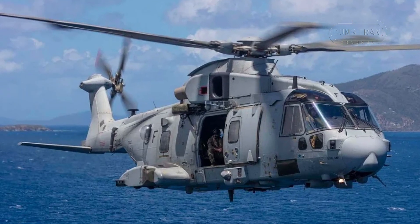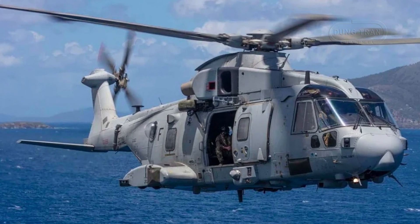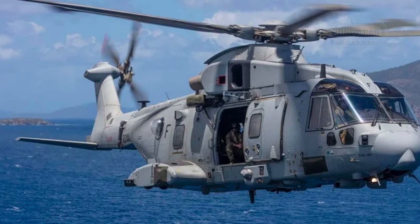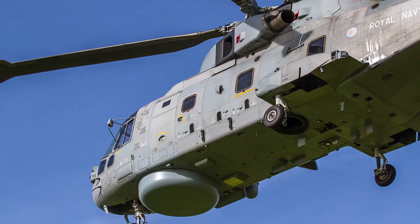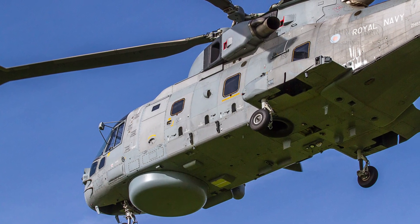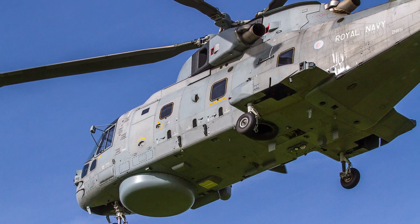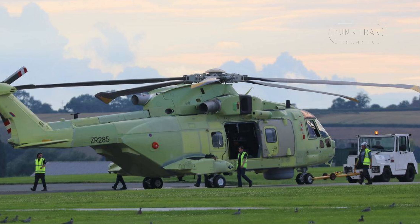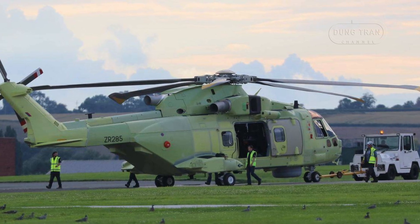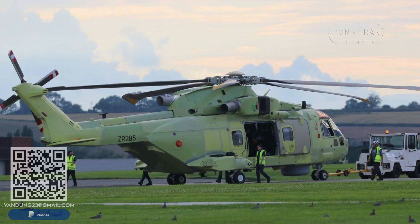The AW101 Merlin boasts a robust and well-thought-out design, featuring a well-contoured airframe driven by three powerful turboshaft engines. The cockpit, positioned at the extreme forward end of the fuselage, offers excellent visibility for both pilots thanks to its extensive glazing. Access to the cockpit is through two hinged automobile-style doors, and the controls, although redundant, can be managed by a single pilot if necessary.